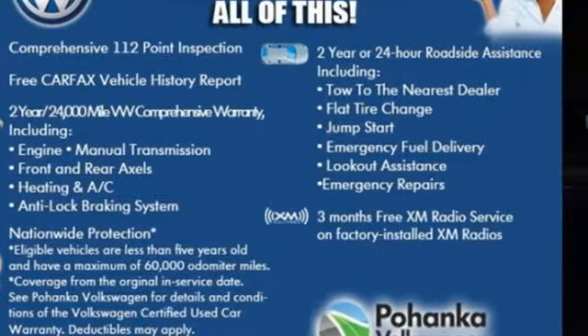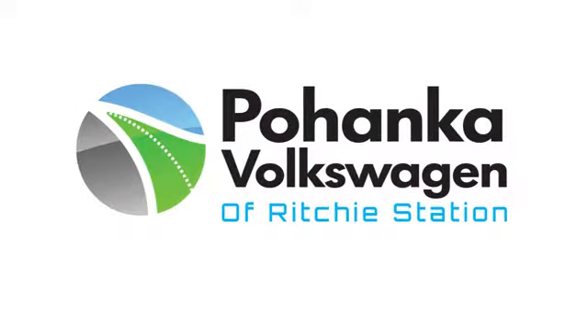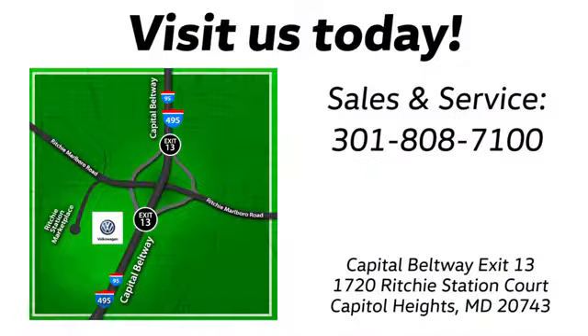Hurry in today for a test drive. Visit Pohanka Volkswagen today. Find us by the car tower, conveniently located on the Capitol Beltway at exit 13, 1720 Ritchie Station Court in Capitol Heights, Maryland.